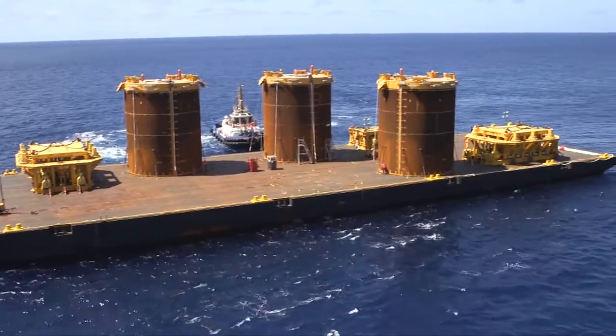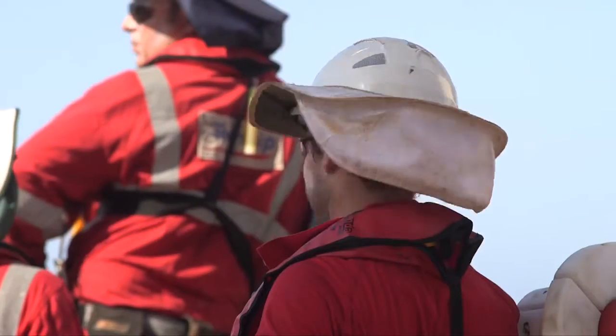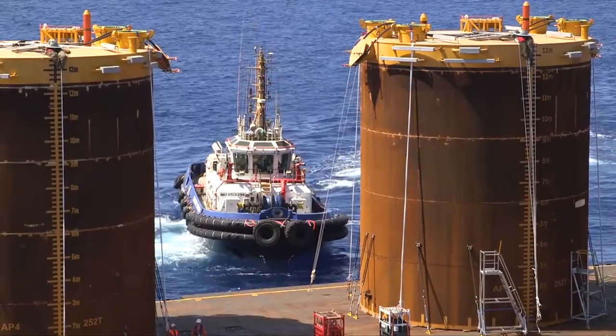The moment of truth had arrived for the subsea team. Installation began with an anchor pile. Communication is number one with us, really — because if our comms fail, things can go wrong pretty quickly.